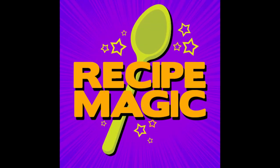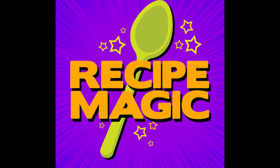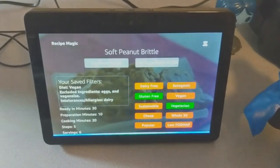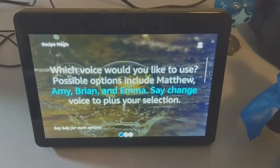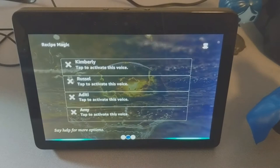At any time, users are also able to change Alexa's voice to any of the included Polly voices. Alexa, change your voice. Which voice would you like to use? Possible options include Matthew, Amy, Brian, and Emma. Say 'change voice to' plus your selection.